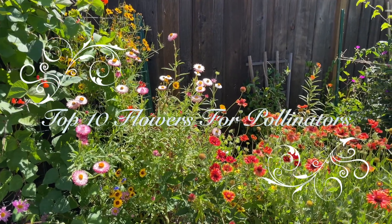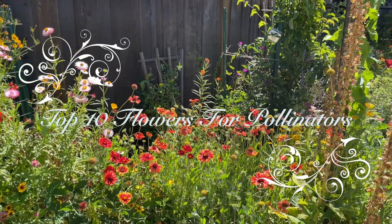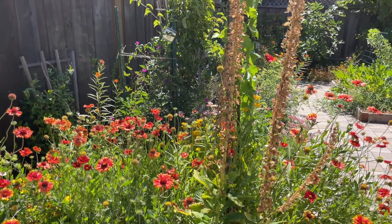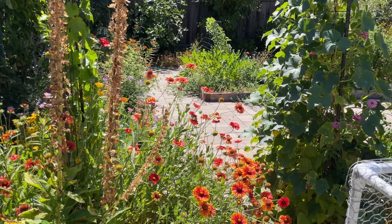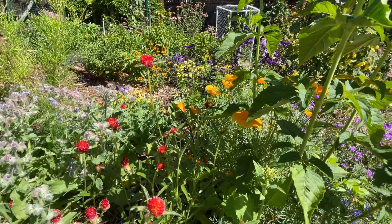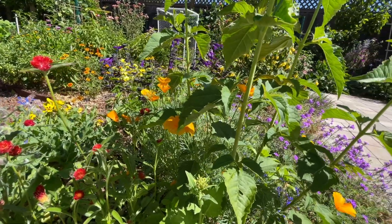Hi everyone, welcome to my channel. If you've been watching my videos, you know I love pollinators. I don't spray anything on my plants in order to protect the beneficial insects, and they have done a great job in return to keep bad bugs under control. I've grown lots of different flowers to attract pollinators.